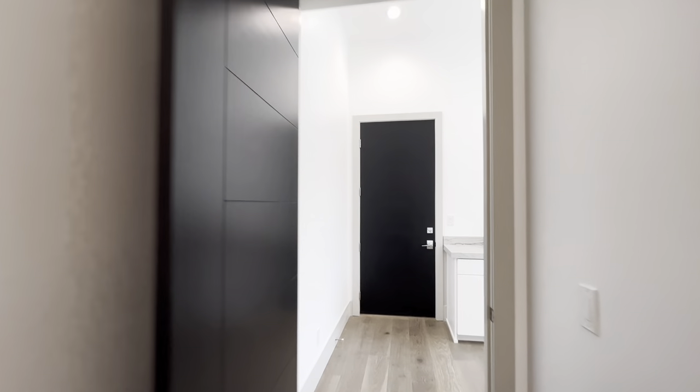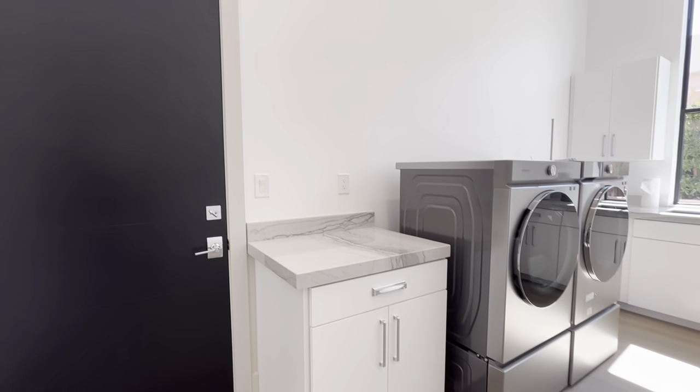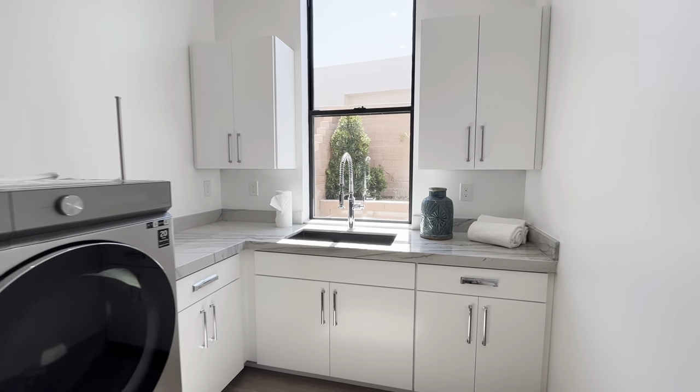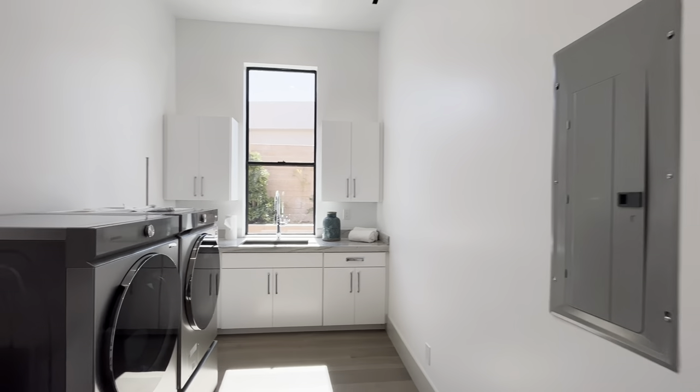Here we're going to take a quick peek at the laundry room. You've got great cabinetry in here as well, a big wet sink, a lot of natural light, washer and dryer, and one of your fuse panels.